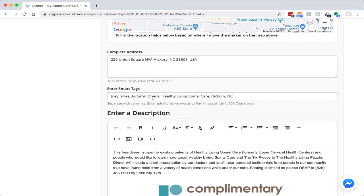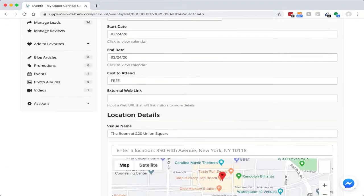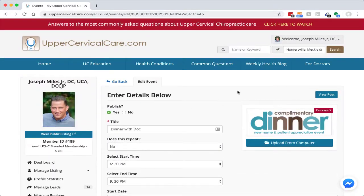Smart tags are very informative for when somebody does a search. They can search by the doctor's name, city and state, or practice name. Enter your details, save it, and make sure you publish it.